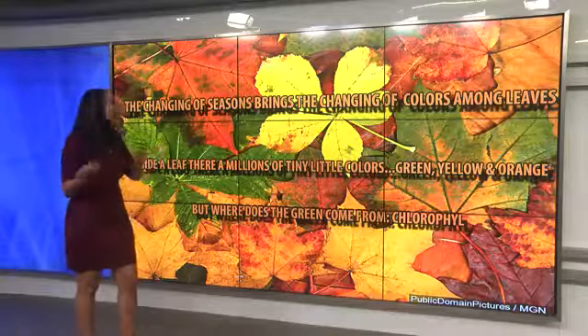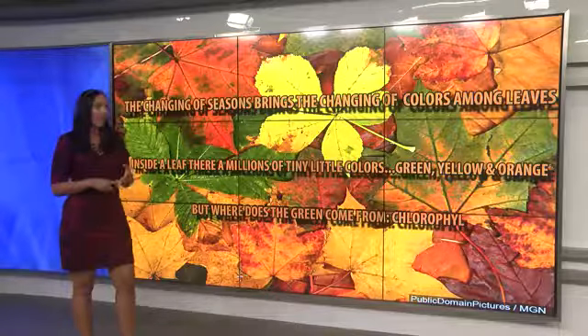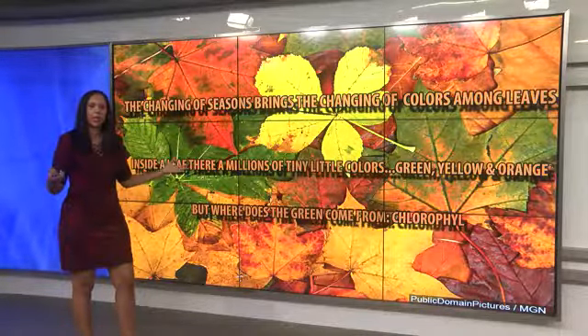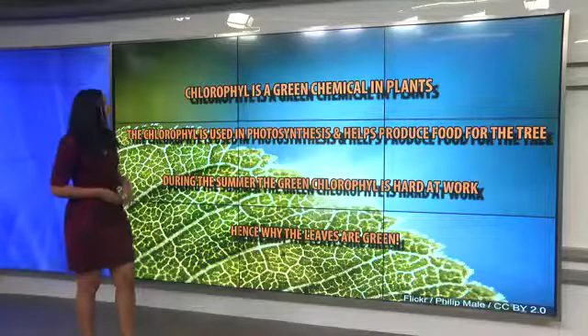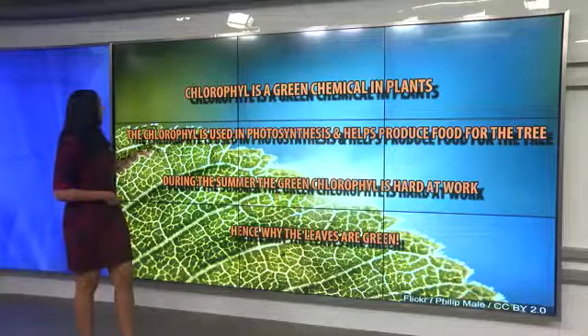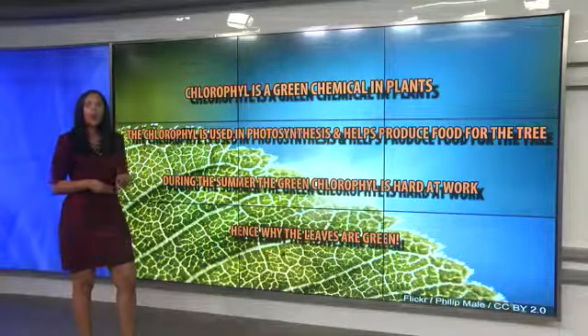Inside a leaf, did you know there are actually millions of tiny little colors already there? The green, the yellow, the orange. But where does the green come from? That's what we tend to see year round. That actually comes from chlorophyll. Chlorophyll is the green chemical in plants. A lot of us know about chlorophyll.